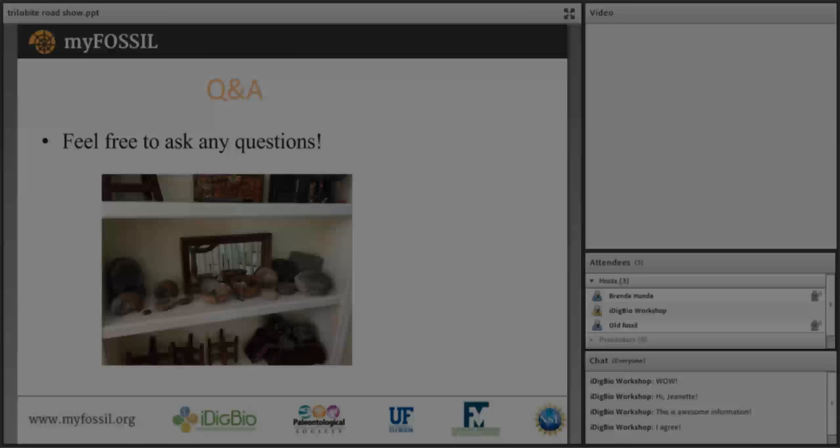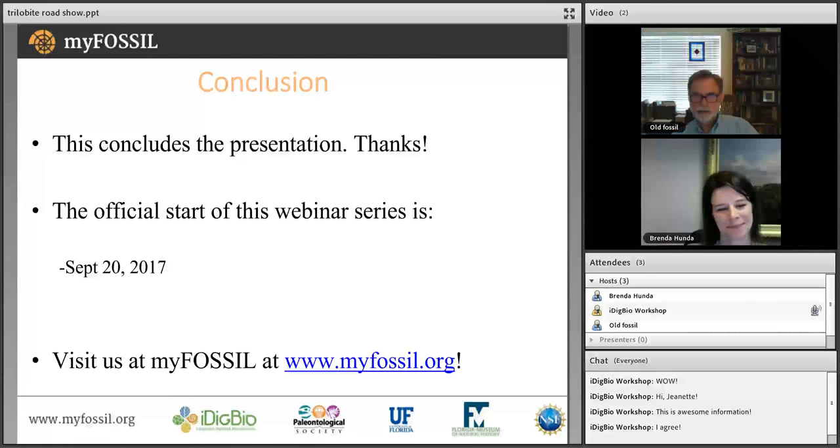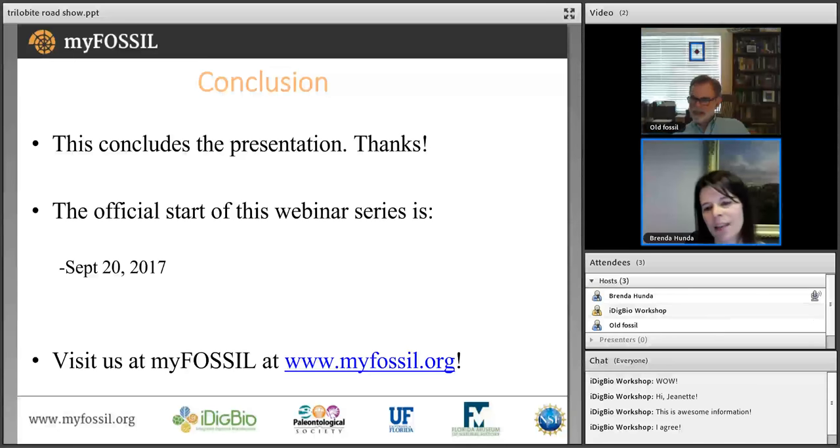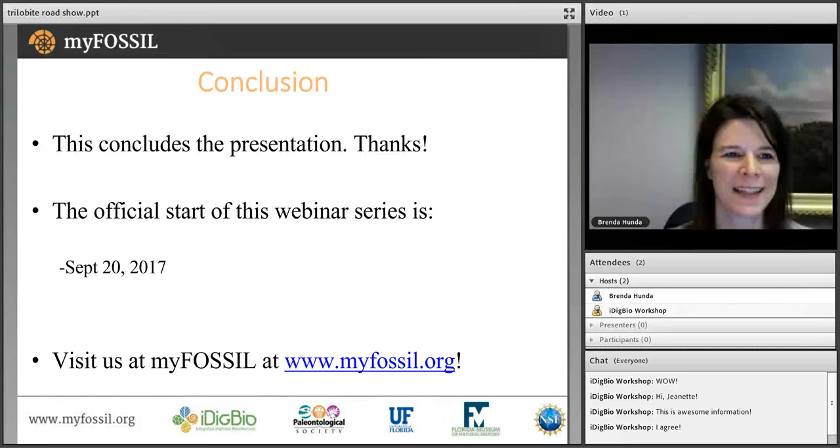The trial run went really well — the surprises and the trilobite anatomy overview will be incorporated into the beginning of the actual webinar. Both participants thank each other and moderator Eleanor. Brenda will be in contact as the webinar date approaches.